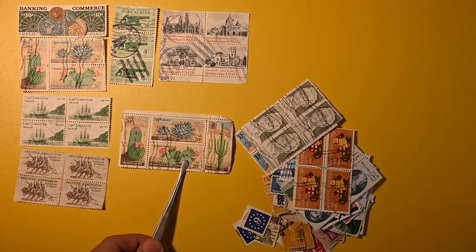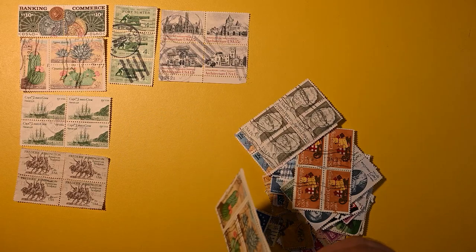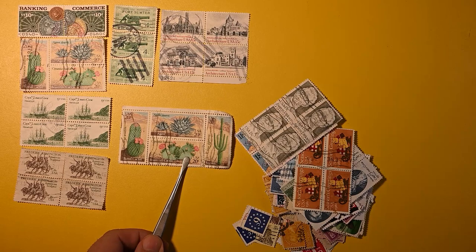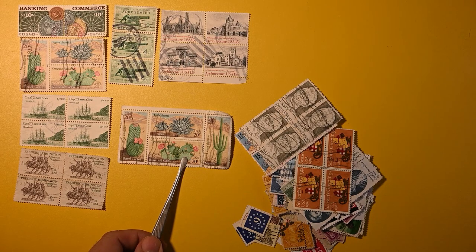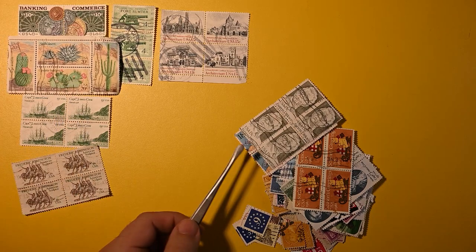So here we have — it's a little wrinkled, but I think that'll iron out a little bit. Although, are we missing the corner there? Yes, unfortunately we're missing the corner perforation on that saguaro cactus. I'll put this up here.